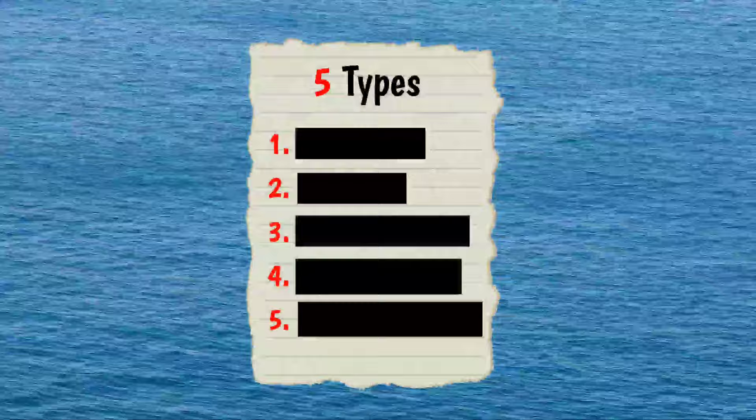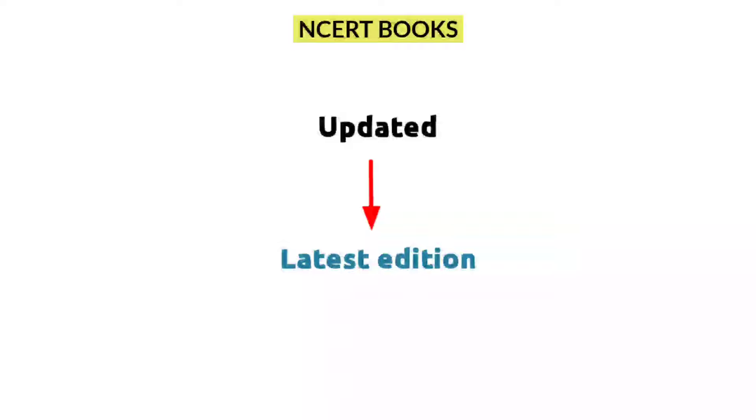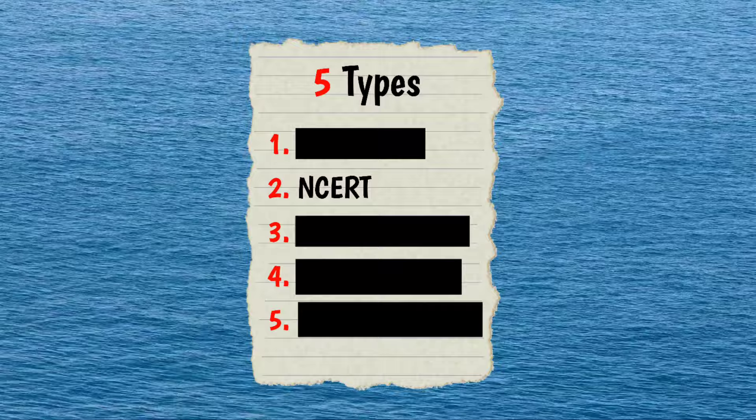Now we can move on to the second one in the list, and that is NCERT. I hope every one of you knows about NCERT books. There are totally 10 books and it is mandatory to buy all of them. Every year NCERT books get updated, so I always recommend you buy the latest edition. But if you use an older edition, don't forget to study the supplementary part.